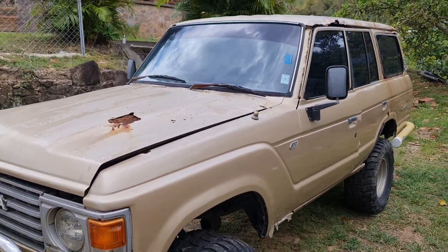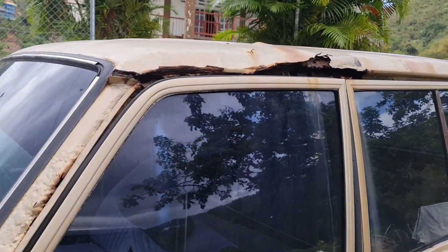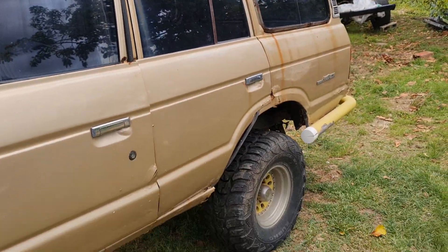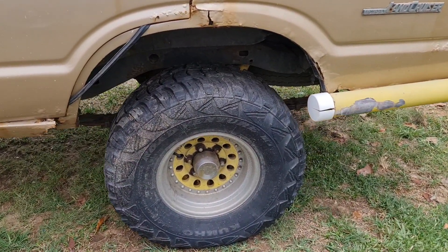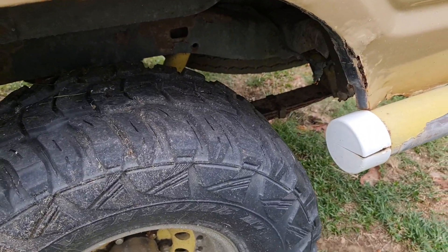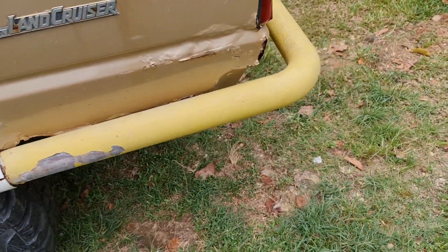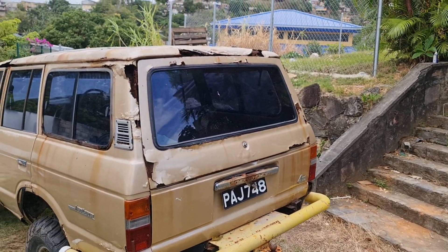A lot of rust. Spring over, 35-inch — I really like these rims. Some serious bar work. A lot, a lot, a lot of rust.